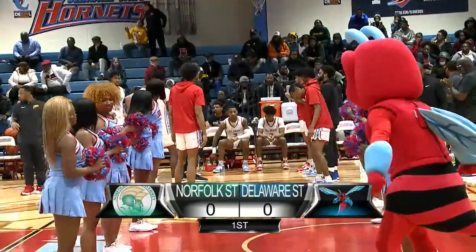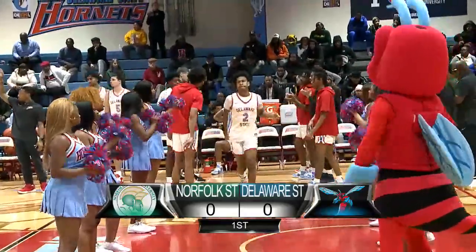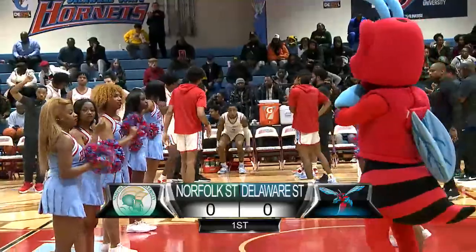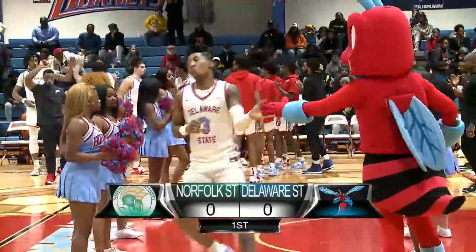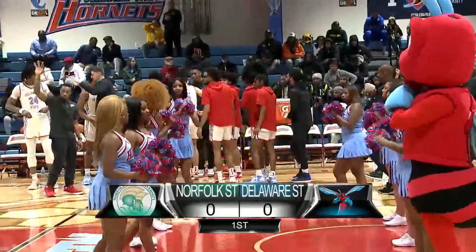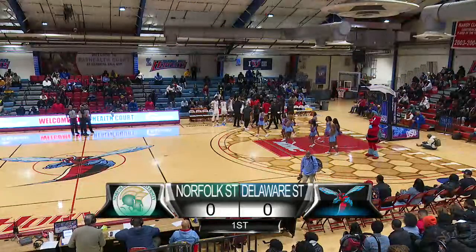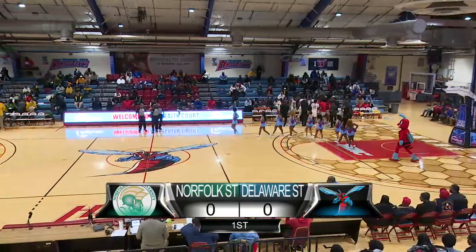Also at guard, 6'2" sophomore, number 2, Corey Perkins. And also at guard, 6'2" junior, number 3, Martez Robinson. For your audience, Stan Letterman is assisted by Horace Owens, Shaheed Prakens, and Martin DeBrie Jr.